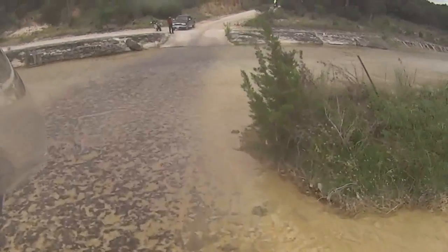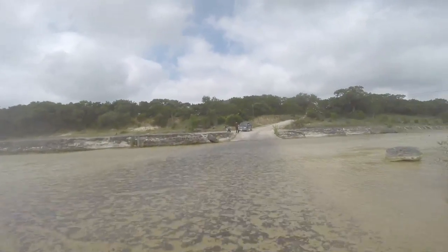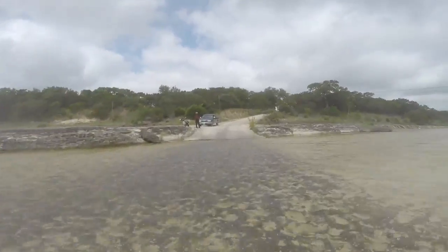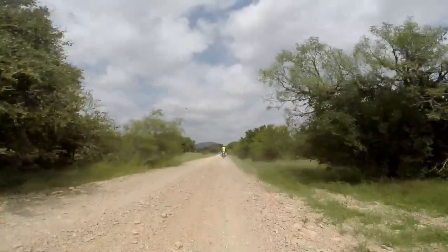So we went on a short ride — about a two-and-a-half, three-hour ride between Bandera, Texas, and Tarpley, Texas. We stopped at the end at a place called Mac and Ernie's for some lunch and then headed home from there.